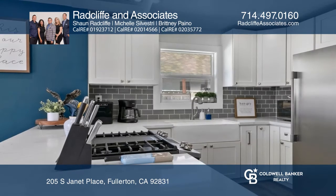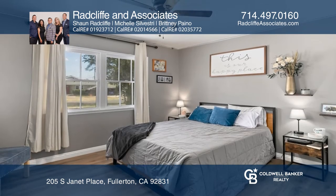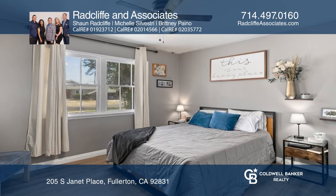The living room offers a stacked stone fireplace with views to the backyard. The kitchen is updated with quartz countertops and stainless steel appliances.